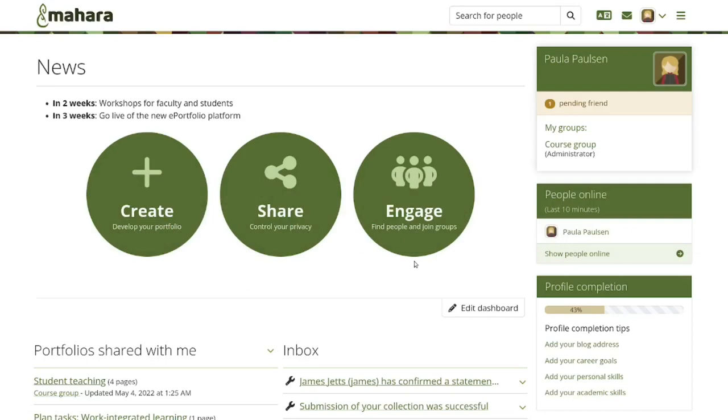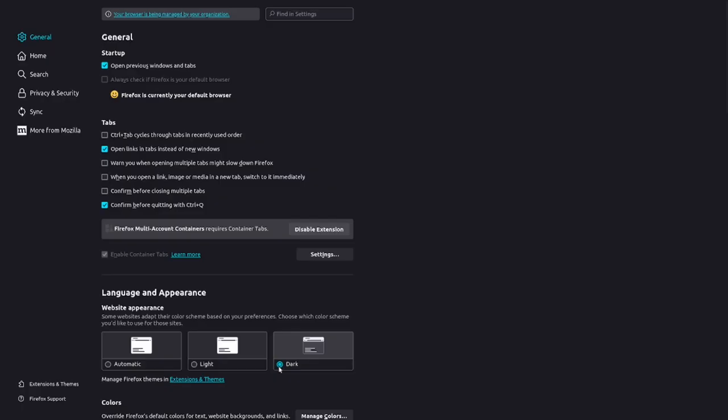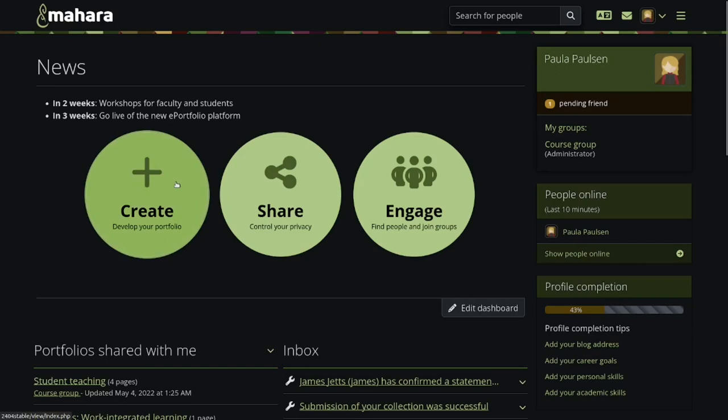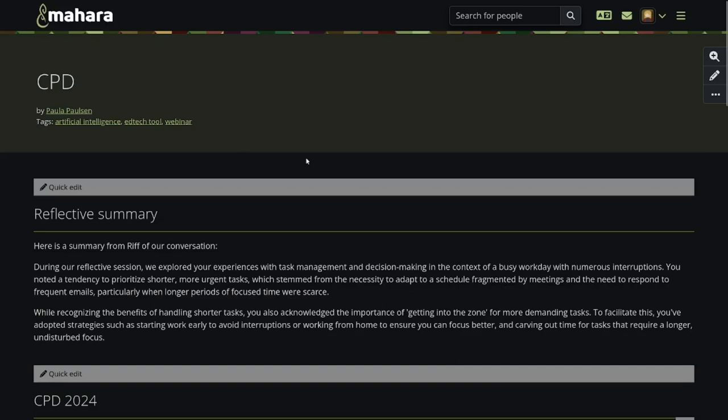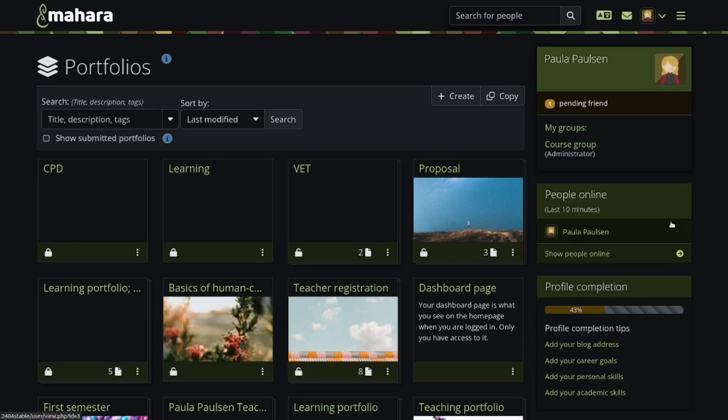Dark mode. We implemented dark mode in Mahara, allowing themes to be displayed with a dark background and light font automatically if their browser or device is set to dark mode. Currently, this functionality is only enabled for the raw and default themes, to test it out and gain more experience with it, as there are a lot of stylesheet changes involved. If your theme builds on top of one of them, you can experiment with dark mode yourself.